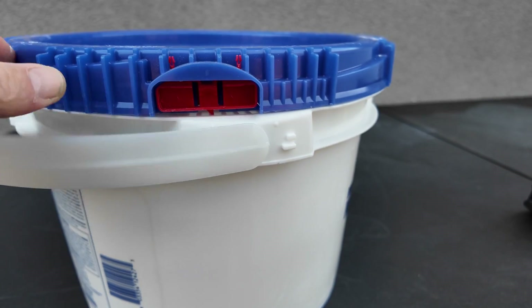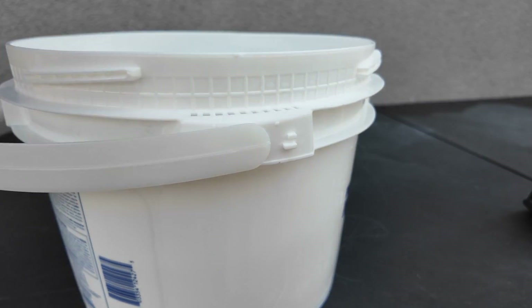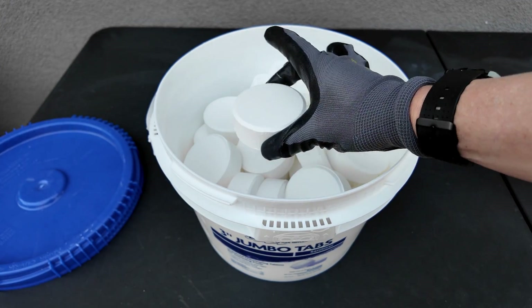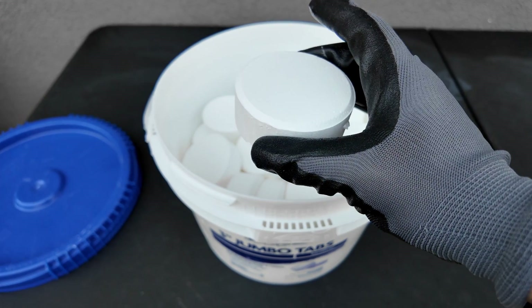You also get a really great water-sealed lid that's easy to open. You'll also notice that the tablets in the bucket aren't broken, which makes it really easy to measure the amount of tablets you're adding to the pool each week.